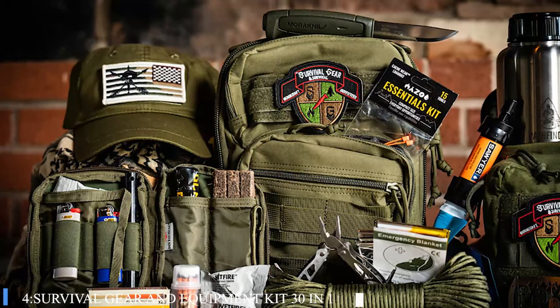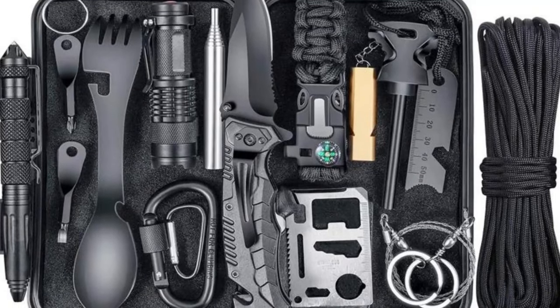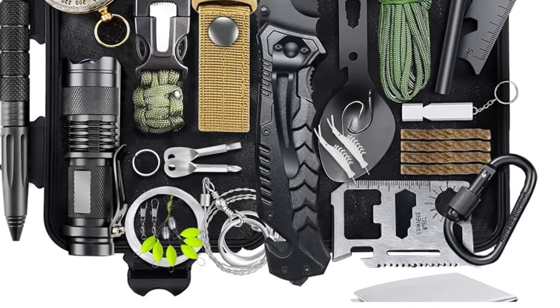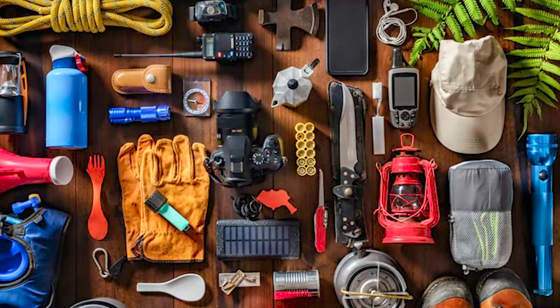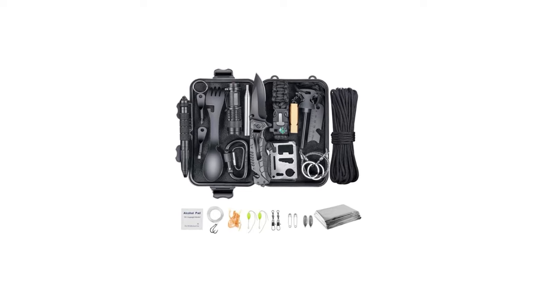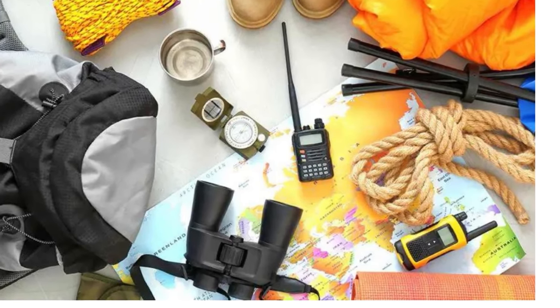Number 4: Survival Gear and Equipment Kit 30-in-1. The Survival Kit is an essential tool for anyone who loves the great outdoors or simply wants to be prepared for unexpected situations. It's impressively comprehensive, packing 30 different tools, including a 14-in-1 hatchet, a tactical pen, and even an LED headlamp. The versatility of the kit shines through, as it is not just a great birthday, Christmas, or Valentine's Day present, but also a fitting stocking stuffer or a gift for fishing enthusiasts. Quality is a priority here, with all items made from durable materials, ensuring longevity and reliability during outdoor adventures or emergencies.